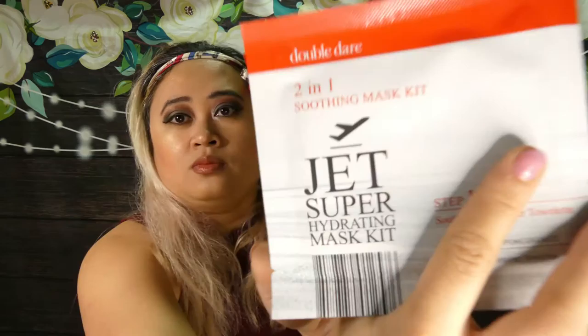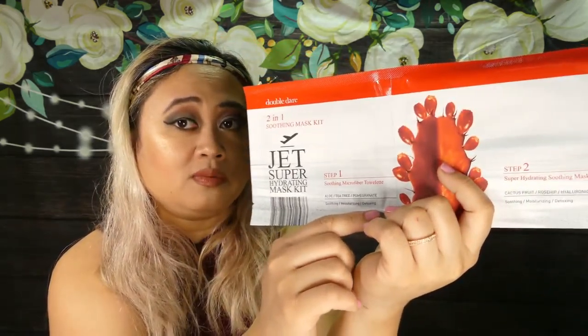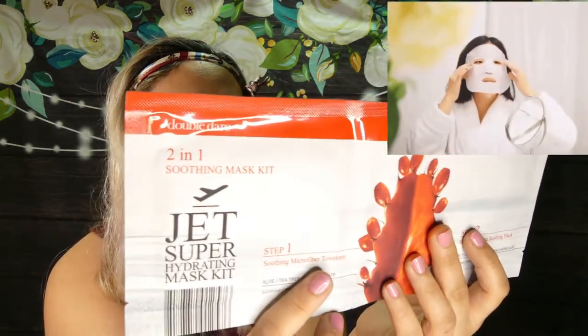First thing out of the box is the Double Dare 2-in-1 Soothing Mask Kit by JET — a super hydrating mask kit. We've gotten a few items from JET before. I'm not a fan of sheet masks, but I might try this one out. Step 1 is a microfiber towel with aloe, tea tree, and pomegranate. Step 2 is a soothing mask with cactus fruit, rosehip, and hyaluronic acid. The retail value is $9.